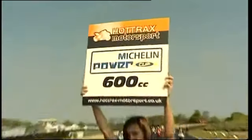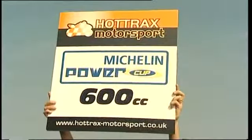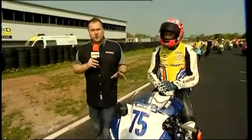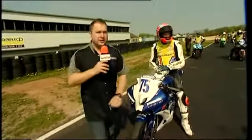Welcome back here to Mallory Park. It's Hot Trax Motorsports. Let's go down to the grid with James. So the Michelin Power Cup 600s — this is a single-tyre series race. All these guys are running on Michelins.